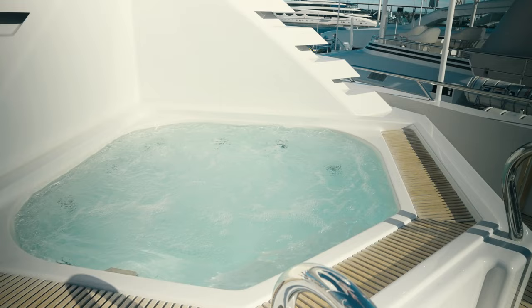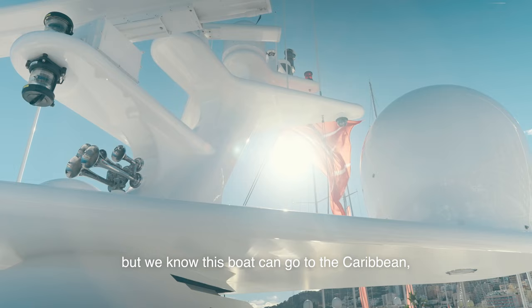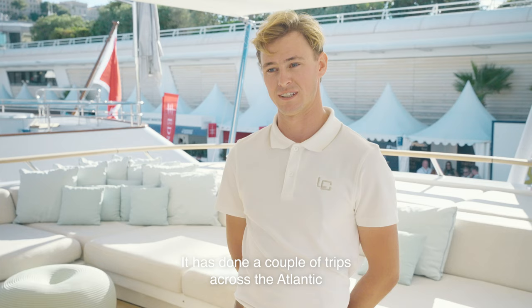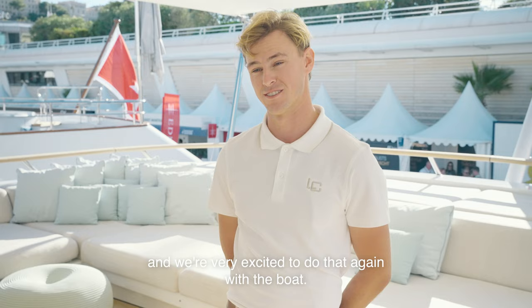With this boat, we've done a lot of fun cruising in the south of France this year, but we know this boat can go to the Caribbean — it has done a couple of trips across the Atlantic and we're very excited to do that again with the boat.